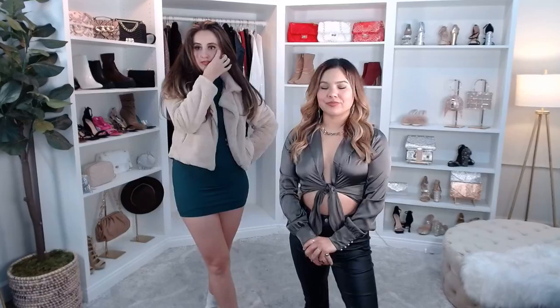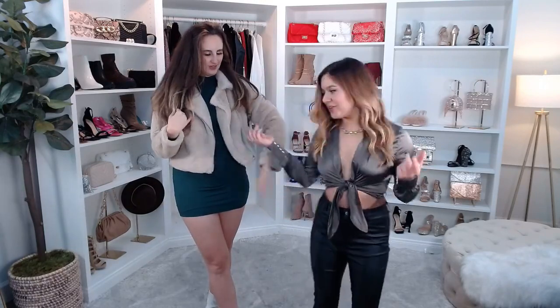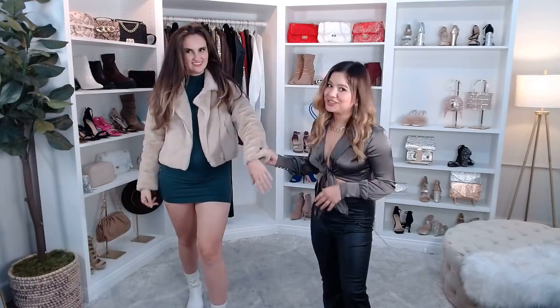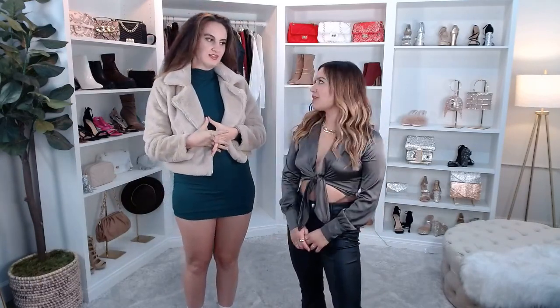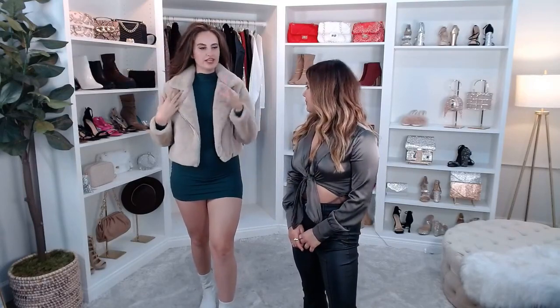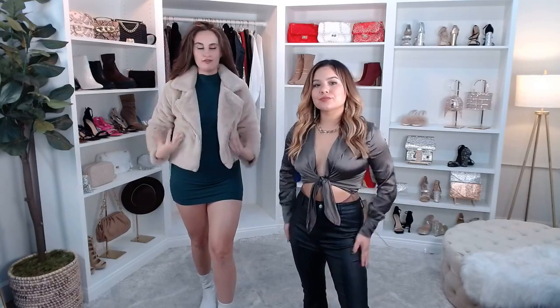Let us know down below if you guys have any questions about styling. Now let's talk about my look. This is so cute — I love the color combo. This is very, very soft — literally you could pet it all day. I love the zippers on the sides. This is the Rebel Chic faux fur moto jacket. We have so many fur jackets on our website.